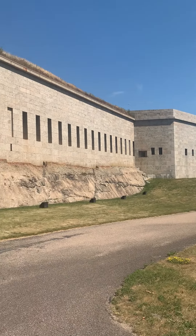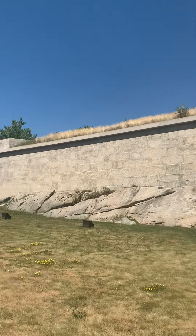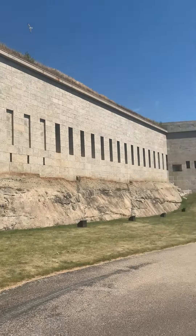Welcome back explorers, today we are in Fort Trumbull. This is all of its past history here.